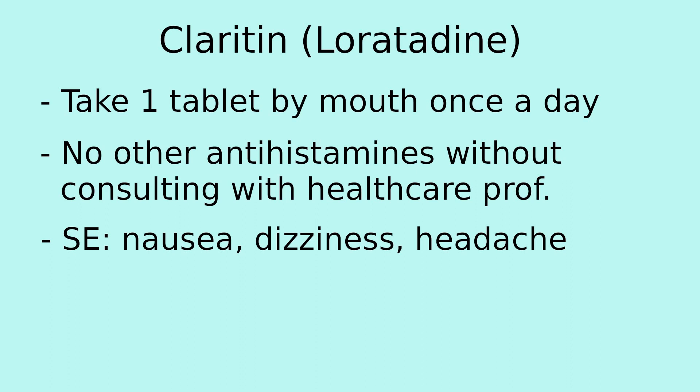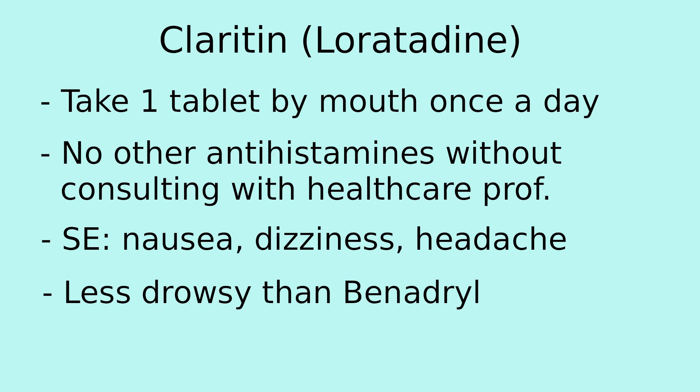Side effects tend to be very minor and can include nausea, dizziness, and headache. Claritin is a less drowsy formula compared to Benadryl, and it is commonly used by those who need an antihistamine during the day without feeling drowsy.